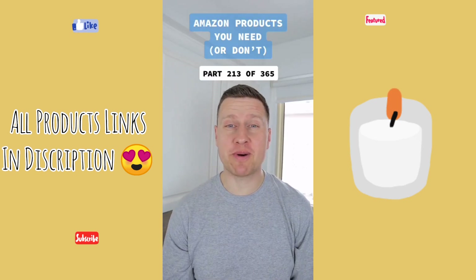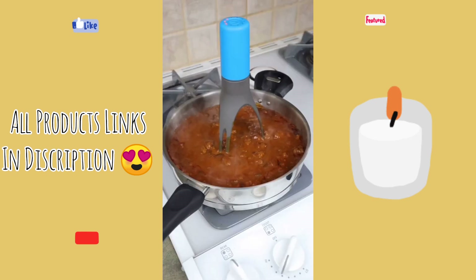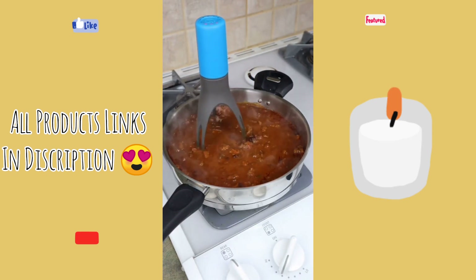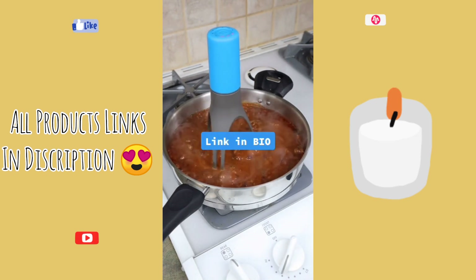Products you need or don't — this is part 213 of 365. This automatic pan stirrer is meant to help you out in your kitchen — it stirs so you don't have to. You can use it to stir things like your soup, sauces, and gravy. If you don't want to have to stand there and constantly stir, this could come in handy. Three speed options and it has a built-in timer too. So what do you guys think of this one?